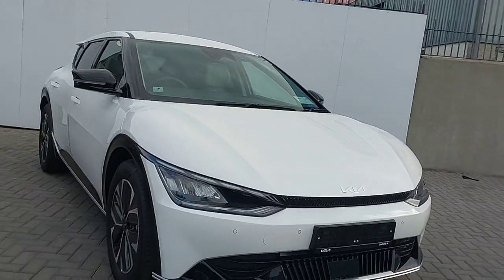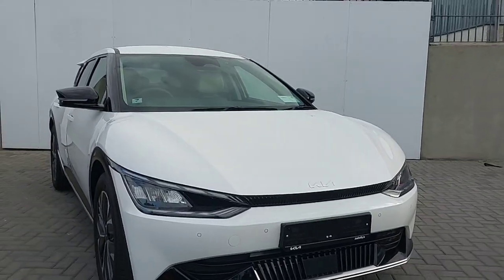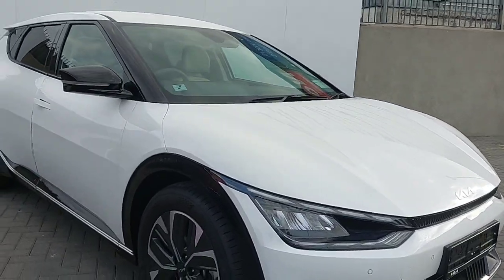Hello, this is Keelan from Joe Duffy Kia North Road, and I'm going to take you through some of our brand new stock today. This is a Kia EV6 Earth model, and this car comes painted in a metallic white paint.